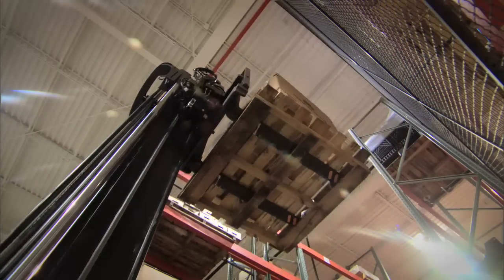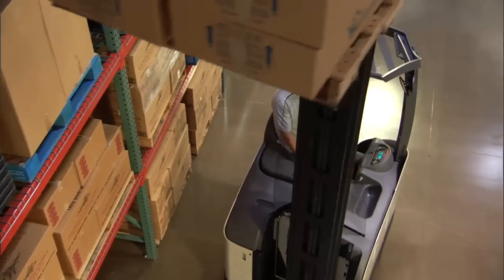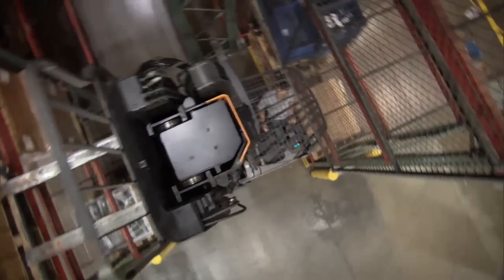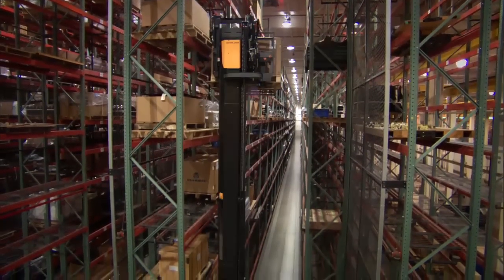Crown's new RM6000's mono lift mast reaches higher, lifts more weight and provides better operator visibility, and all without compromise. Imagine if your reach truck could reach all the way to 505 inches without requiring a larger truck or aisle.